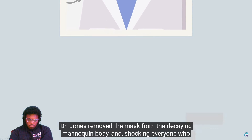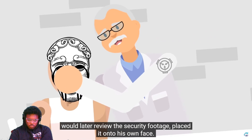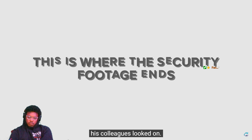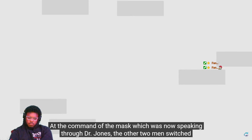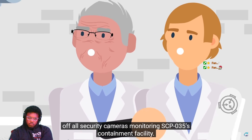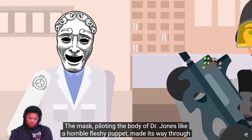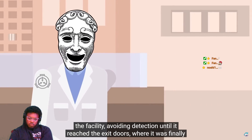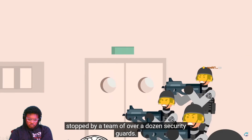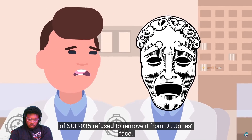After the two scientists had been emotionally devastated by the mask, Dr. Jones escalated the situation further. Dr. Jones removed the mask from the decaying mannequin body and — shocking everyone who later reviewed the security footage — placed it onto his own face. Once the mask was in place, the security footage ends. At the command of the mask, which was now speaking through Dr. Jones, the other two men switched off all security camera monitoring SCP-035's containment facility. The mask, piloting the body of Dr. Jones like a horrible fleshy puppet, made its way through the facility avoiding detection until it reached the exit doors, where it was finally stopped by a team of over a dozen security guards.